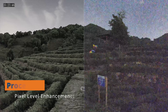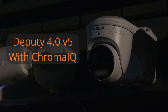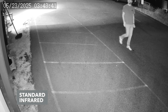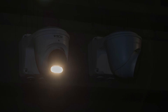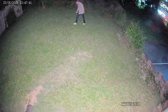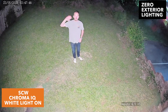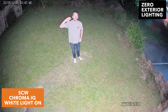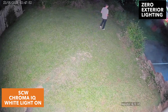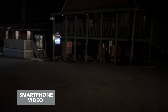Now that you know about Chroma IQ technology, let's talk about our first camera with it: the Deputy 4.0 V5. Unlike typical security cameras that use standard infrared, or others that use direct white light, the Deputy 4.0 V5 takes a different approach. It has a diffused white light, and that white light only turns on in the darkest of scenarios, so you get color 24/7, no matter your exterior lighting. But enough of me talking — seeing is truly believing. Let's take a look at even more sample footage from SCW's Chroma IQ technology.